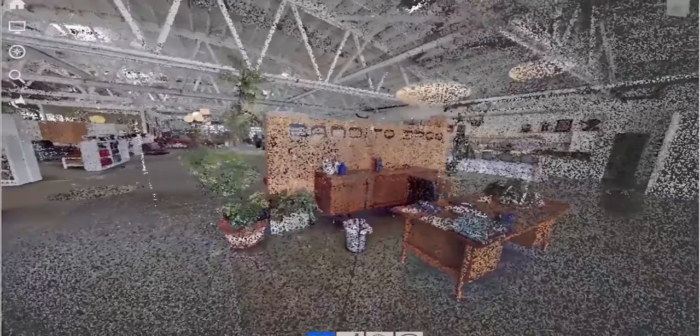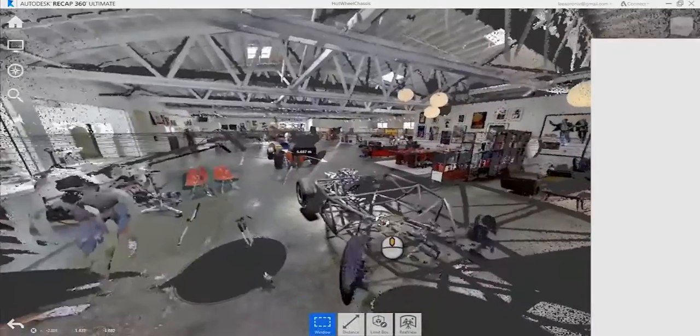Today we are at Bandito Brothers in Los Angeles, California, and our whole effort here is really bootstrapping and starting up Primordial Motors and the Hackrod movement.